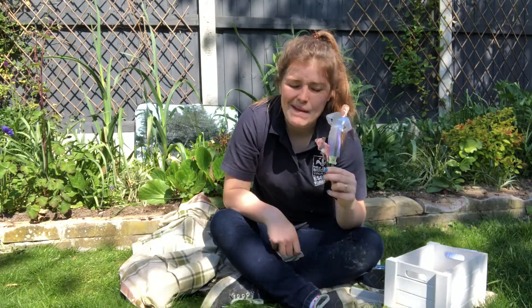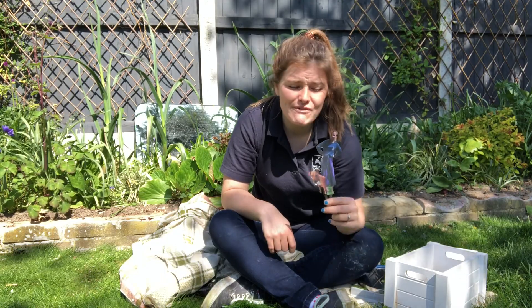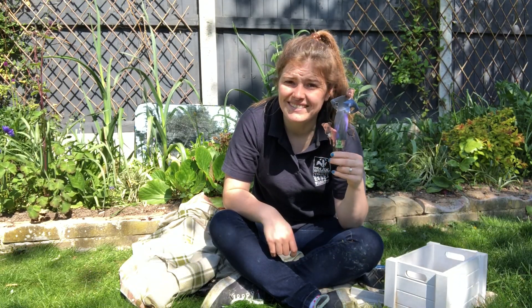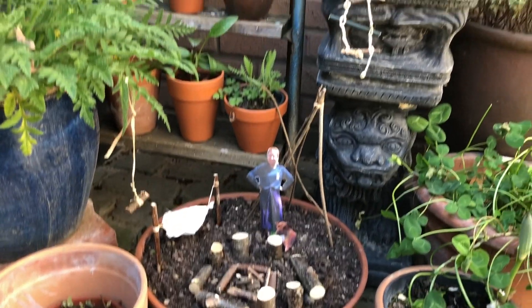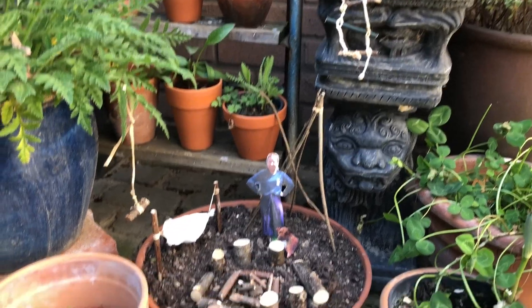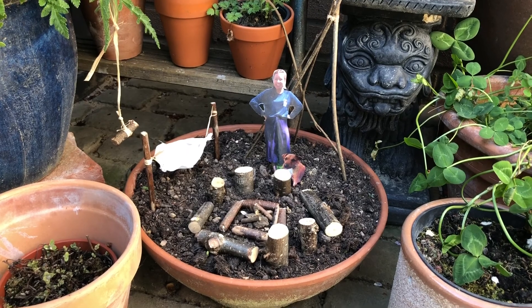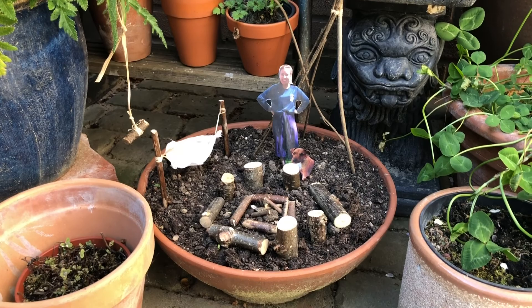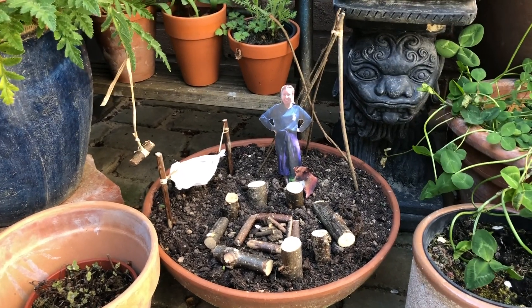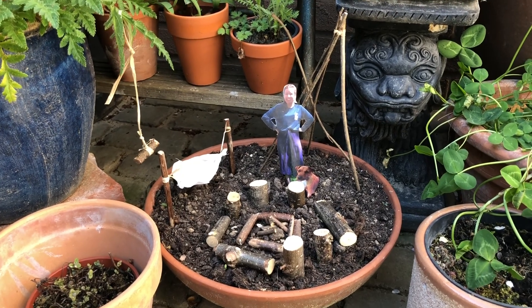I normally am in the woods doing a forest school session, so I thought I'd have a go at making a mini forest school session with a mini-me. Come and have a look at what I did. Here is my mini forest school site — I've got a swing hanging from a plant, a ladder climbing up to that pot, my den behind me, a log circle with the campfire in the middle, and my hammock just over there. I've actually planted some seeds in here so hopefully they will grow up around my forest school site so it starts looking like a jungle and a forest.